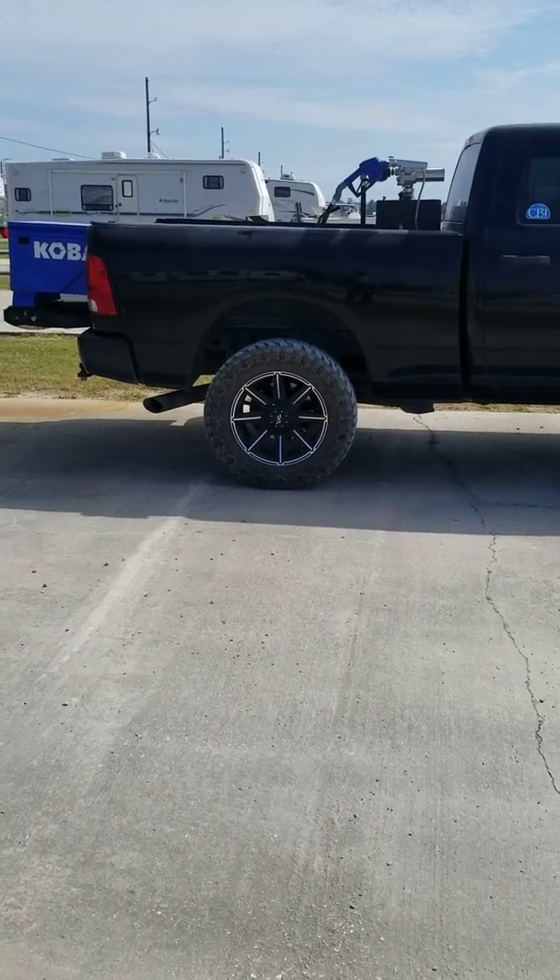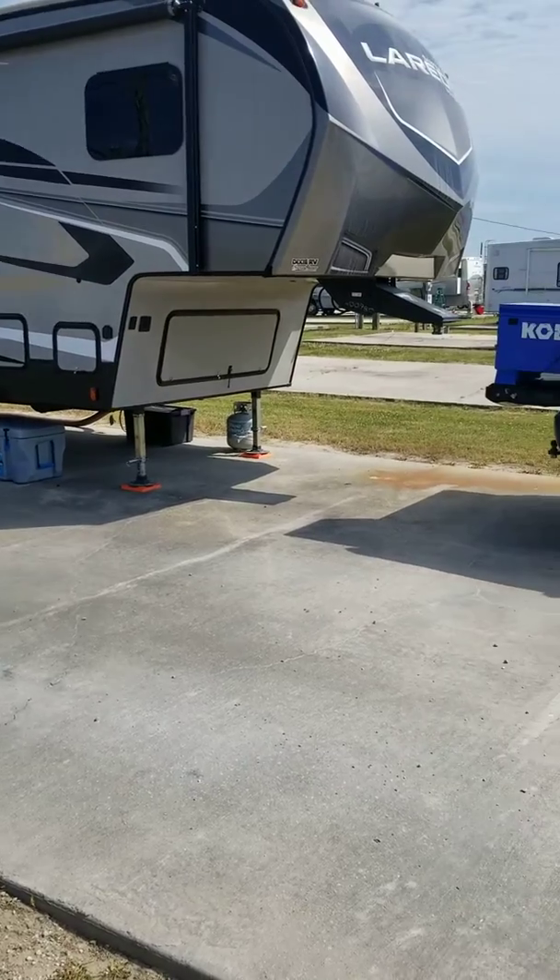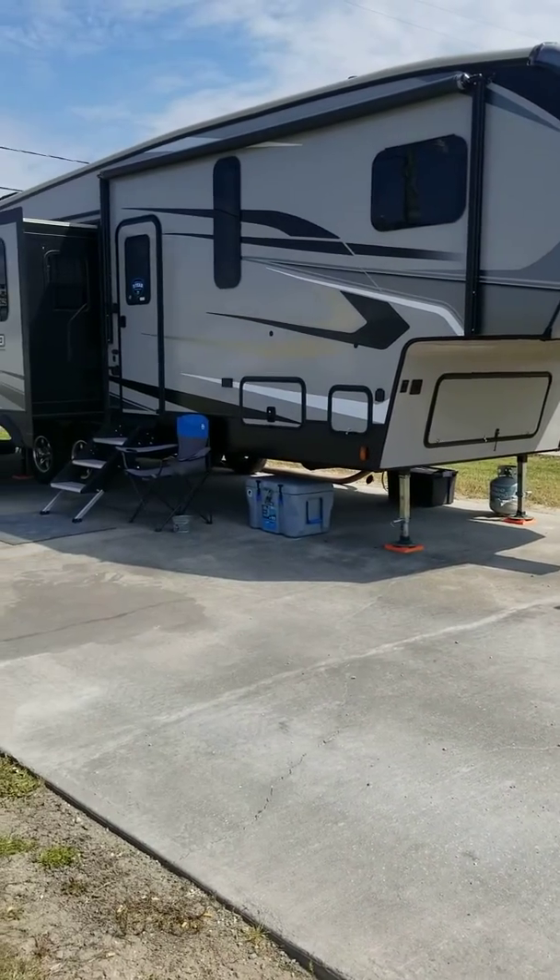How's it going? I'm doing this video because I cannot find anybody else doing videos about short bed trucks, fuel tanks, and fifth wheel campers.